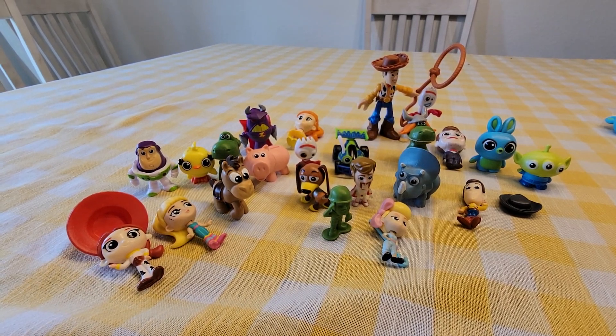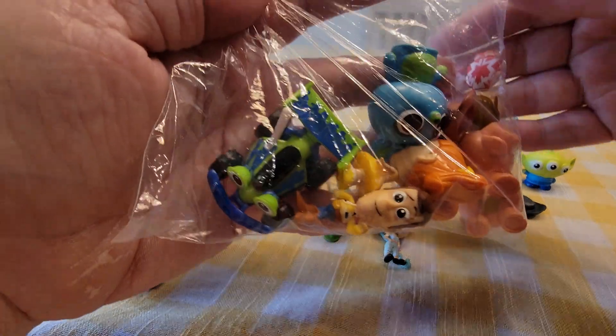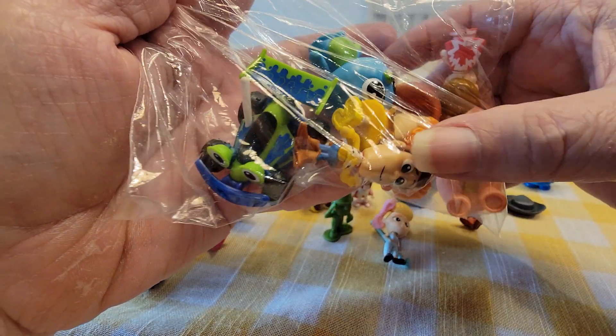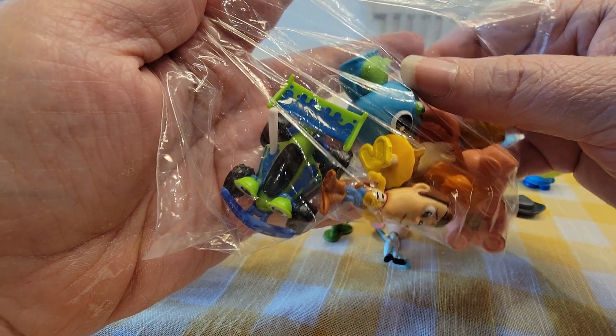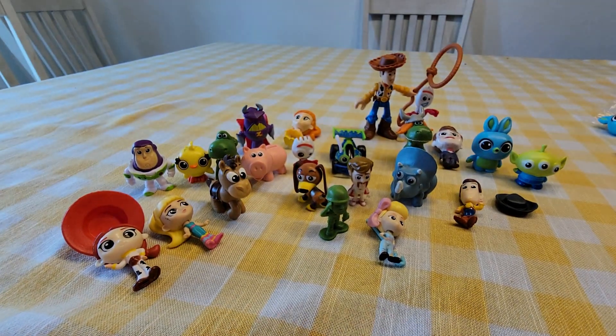And this one looks like it's all duplicates. I'll show you — Kaboom, Ham, Gabby Gabby, Woody, the bunny — I cannot think of his name, but those are all duplicates.